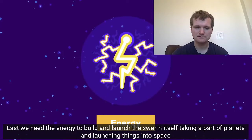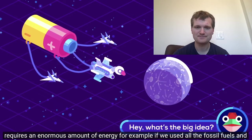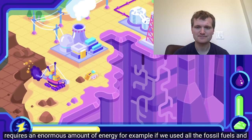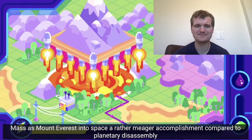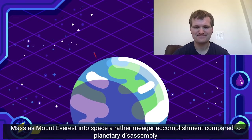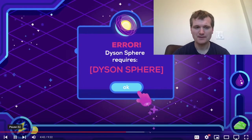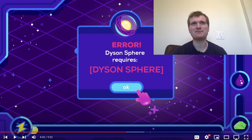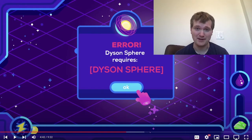Last, we need the energy to build and launch the swarm itself. Taking apart a planet and launching things into space requires an enormous amount of energy. For example, if we used all the fossil fuels and uranium on Earth and were perfectly efficient, we could only launch as much mass as Mount Everest into space — a rather meager accomplishment compared to planetary disassembly. To get the energy needed to build a Dyson Sphere, it's almost as if you're going to need the power output of a Dyson Sphere. We need to work our way up there. It'd be like the equivalent of cavemen with fire going straight to making nuclear power plants, because of all the material needed to build a proper containment vessel and all the electrical systems. It's about as much of a technology gap between them and us as between us and making a Dyson Sphere.